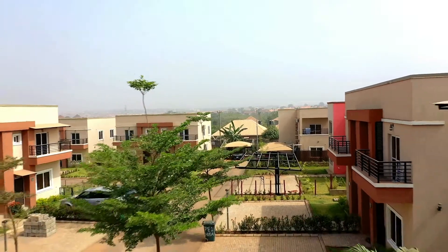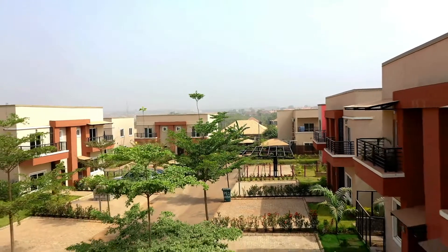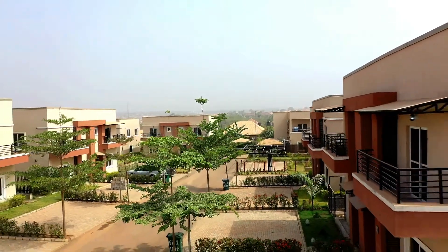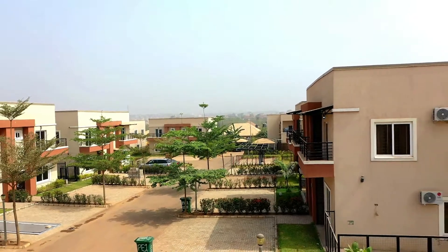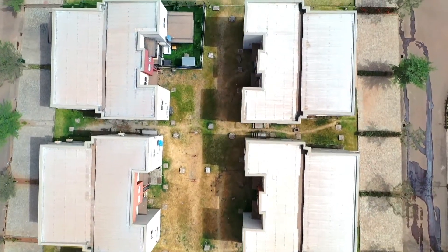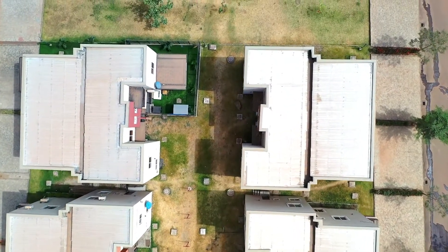Pushing the frontiers of communal living, the Promenade Estate has within its borders two-bedroom and four-bedroom semi-detached units for the purpose of facilitating communal living, while homeowners have well-defined mutually exclusive spaces.